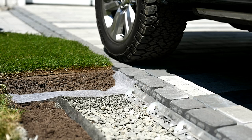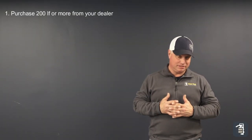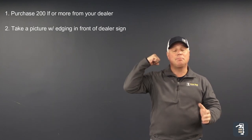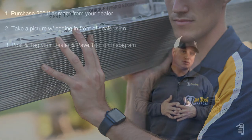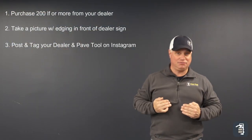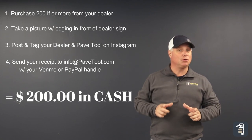All you need to do is go to your local dealer, purchase that 200 plus linear feet of edging, put it over your shoulder, and take a picture in front of their store. Simply tag on social media that dealer and PaveTool, and also send info at PaveTool.com your receipt, and we'll be thrilled to send you your cash.